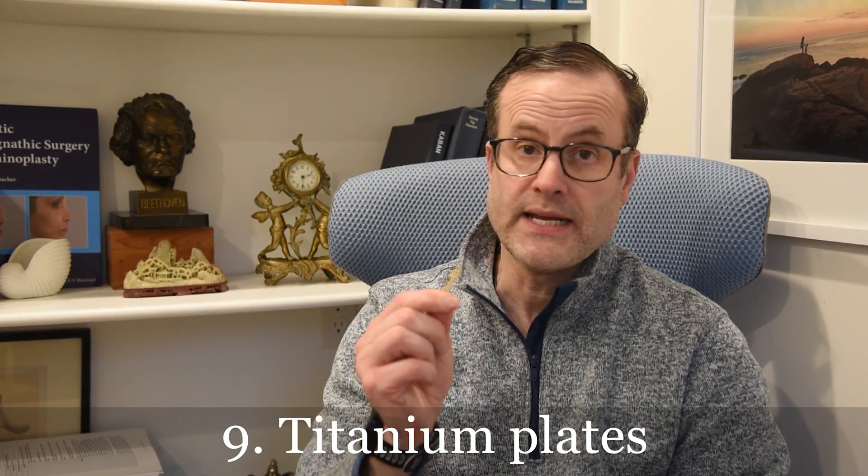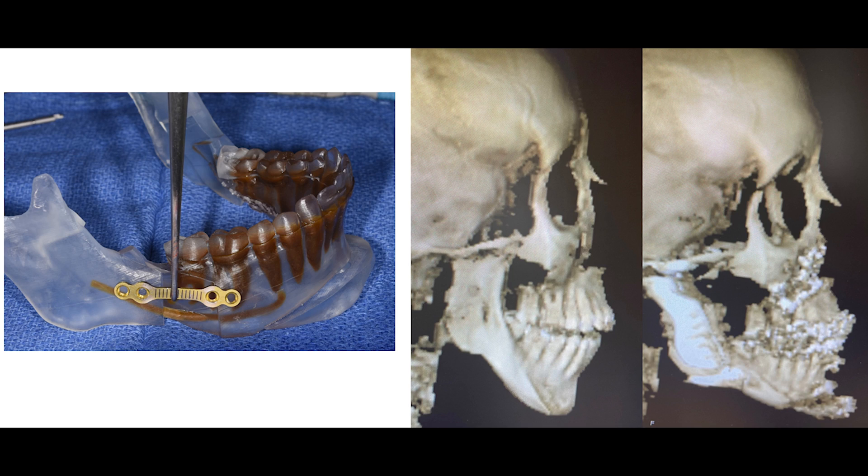Number nine: titanium plates. Yes, we do use titanium plates that hold the bones together — this is the reason we don't need to wire you together. These plates can stay forever in about 95 to 98% of cases. They don't set off issues at airports or with metal detectors, and you can have MRIs without issue if needed in the future. In some cases you'll elect to have them removed — either by preference or in rare cases due to inflammation. You don't really need them after three to six months, and we can remove them then if you wish or if it's determined to be necessary.